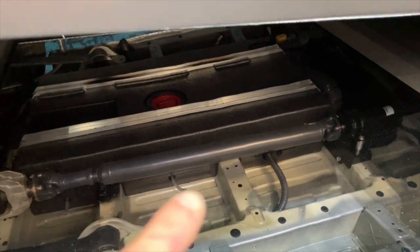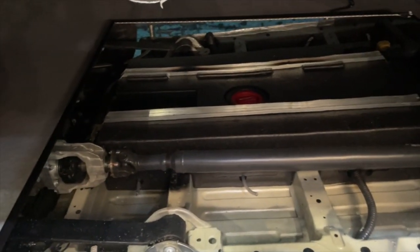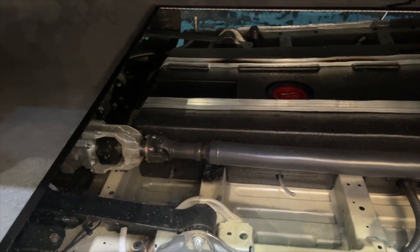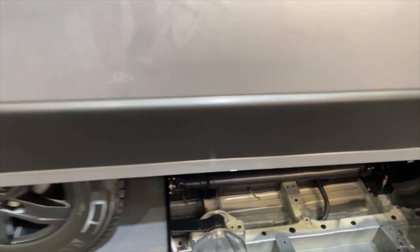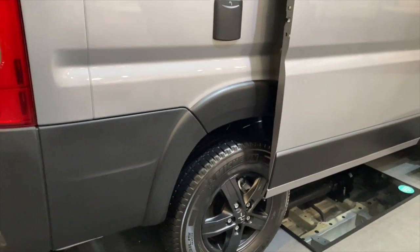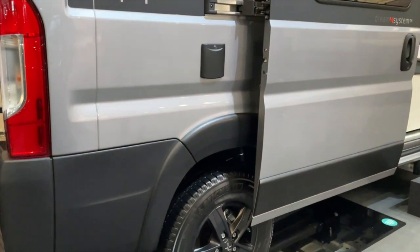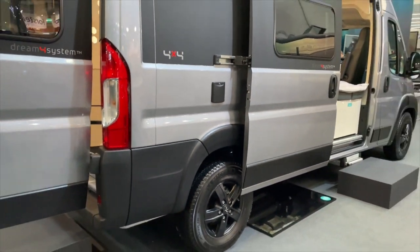Here you can see the drive shaft is installed — a really great thing. It is also around 45 cm higher, so it already looks properly offroad-capable and really makes an impression.